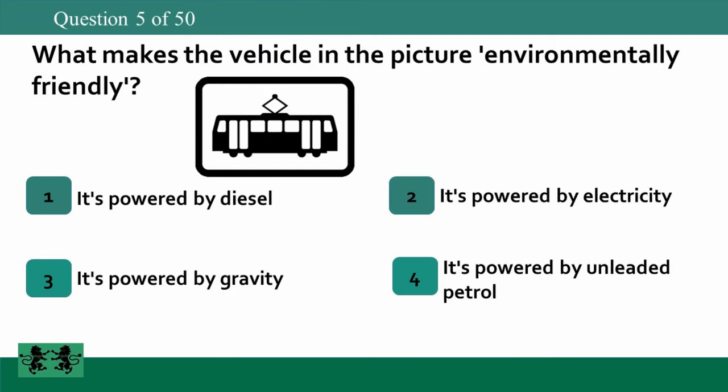What makes the vehicle in the picture environmentally friendly? 1. It's powered by diesel. 2. It's powered by electricity. 3. It's powered by gravity. 4. It's powered by unleaded petrol. The answer is 2: it's powered by electricity.